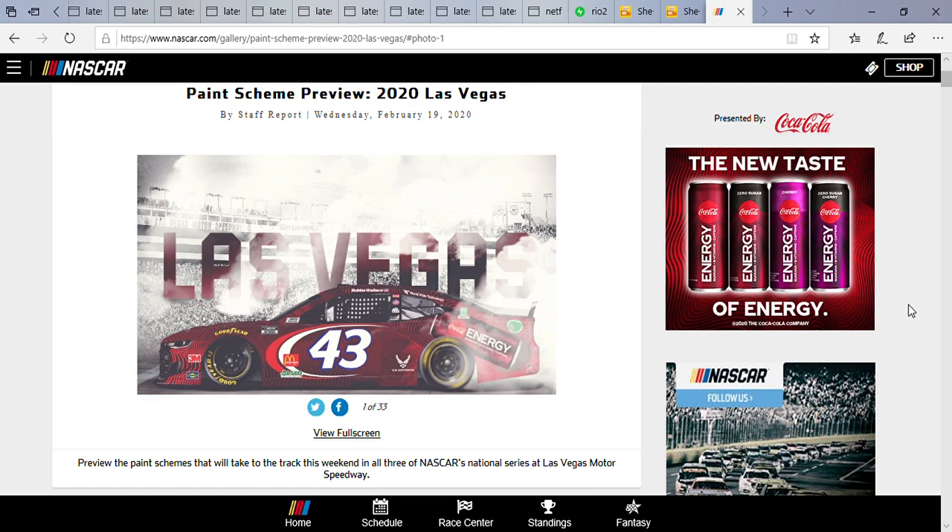Sometimes things just don't go your way — it's frustrating, but hey, what more can you do. I hope when I do it this time around the image doesn't come out grainy. Also, by the looks of things, it seems like they're not showing the paint schemes for the truck series anymore, but anyways, that's pretty much all I have to say.